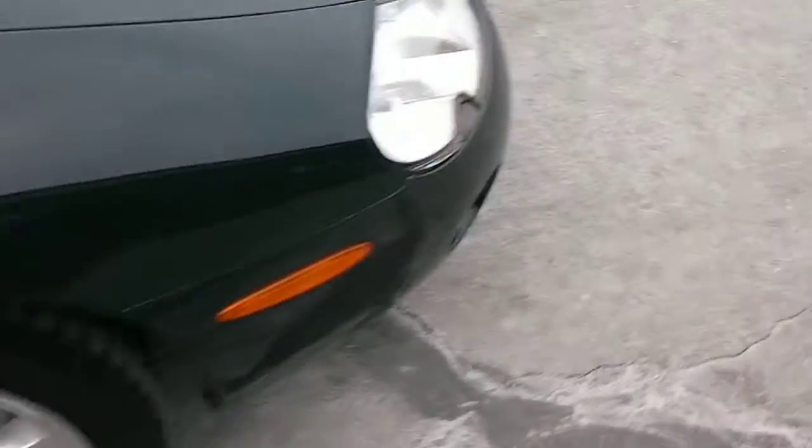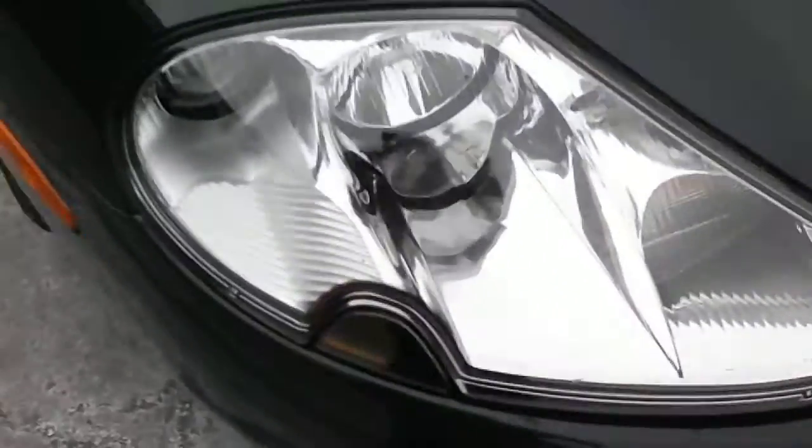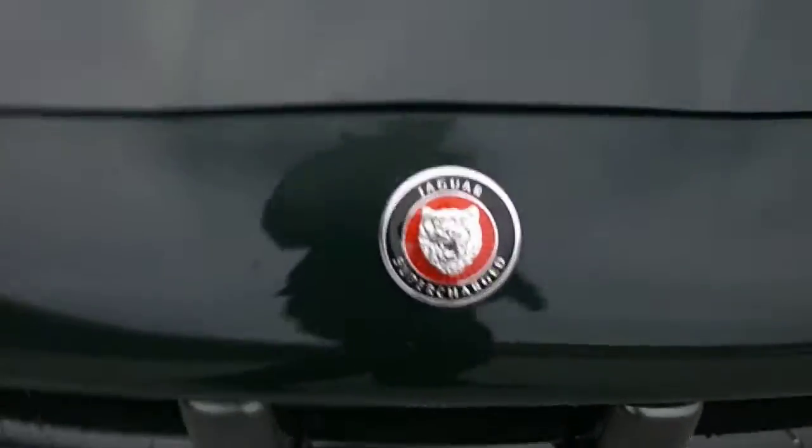So much reflection — I can see the clouds in the sky off this paint. Very nice paint, very nice paint. Even the front lenses are all see-through and nice.